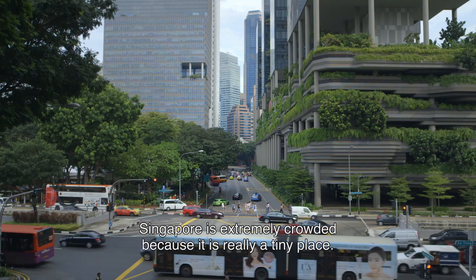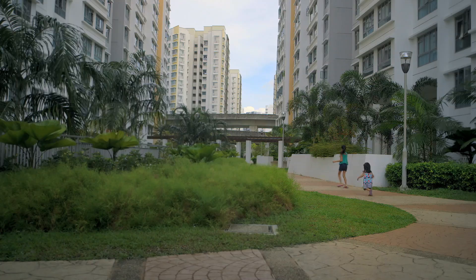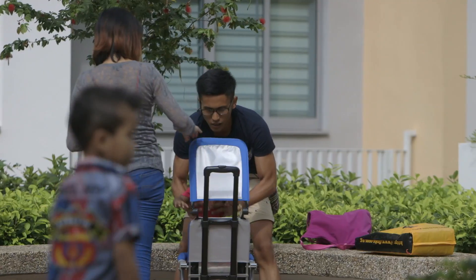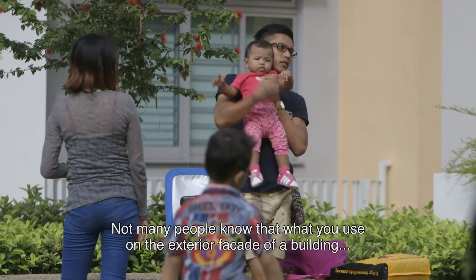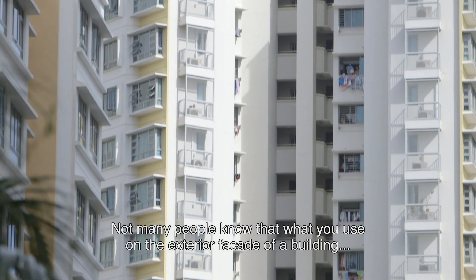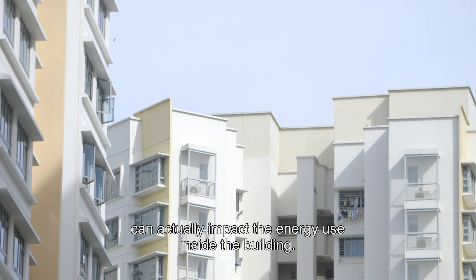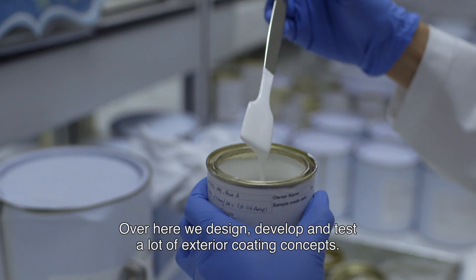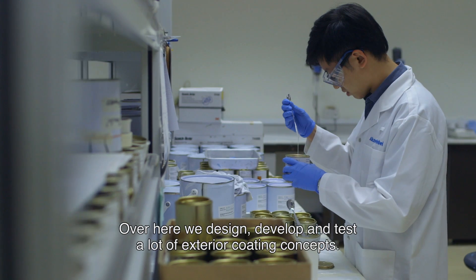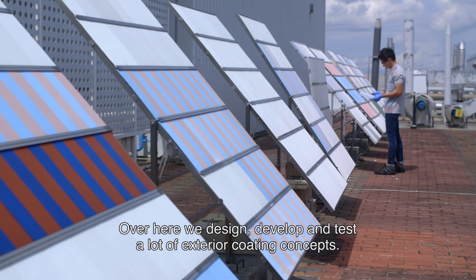Singapore is extremely crowded because it is really a tiny place. Not many people know that what you use on the exterior facade of a building can actually impact the energy used inside the building. Over here, we design, develop, and test a lot of exterior coating concepts.